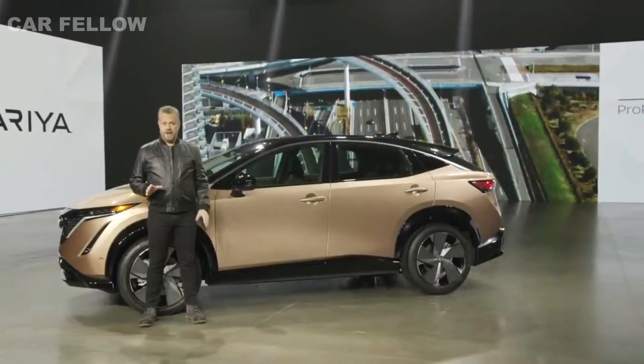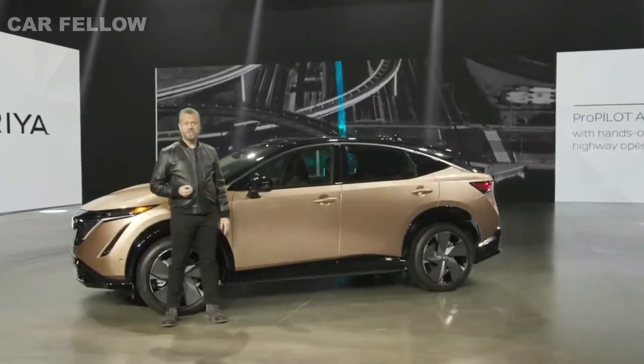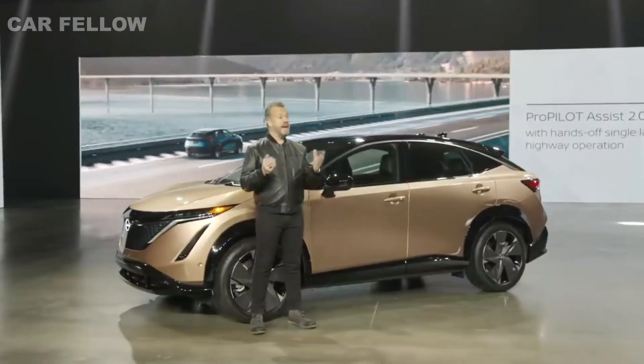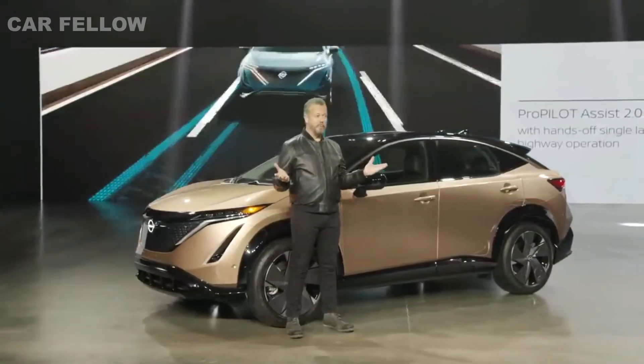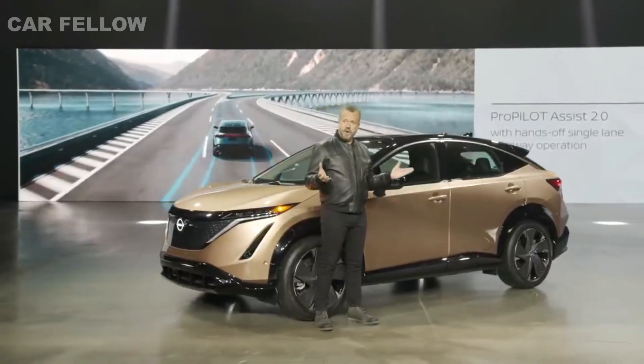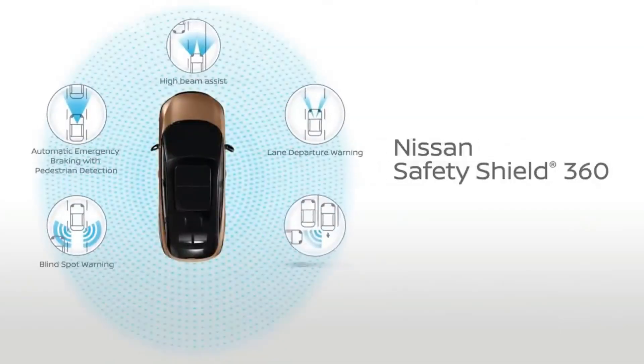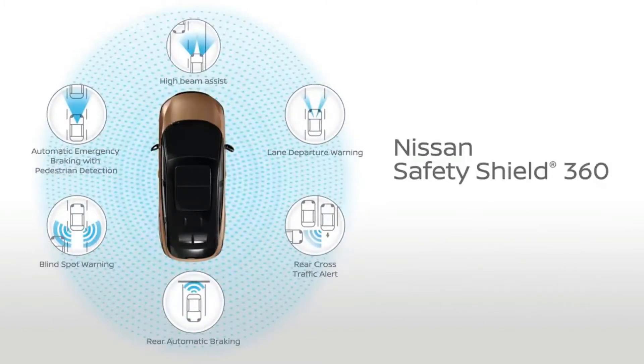Ariya expands on ProPilot Assist with ProPilot Assist 2.0, which uses driver attention monitoring to enable hands-off single lane highway operation. The new Ariya is also equipped with standard Nissan Safety Shield 360, a suite of six active safety features available on most current Nissan models.